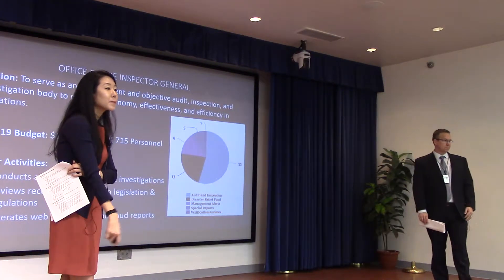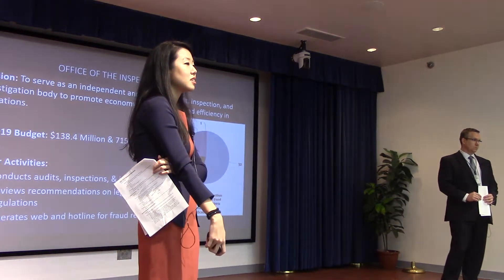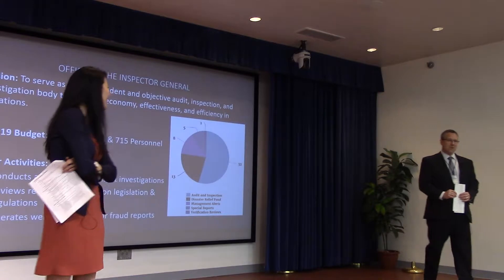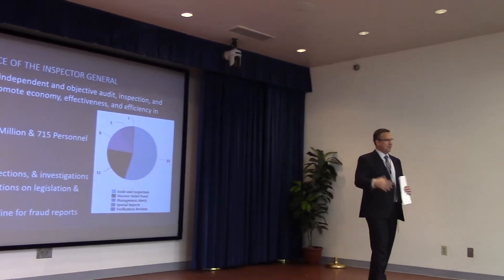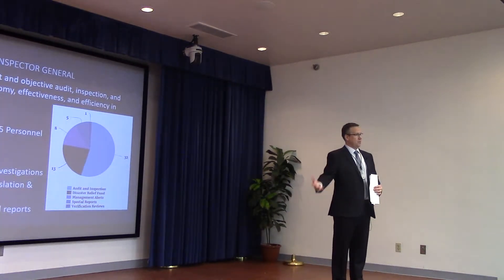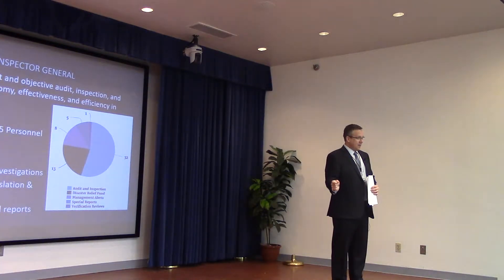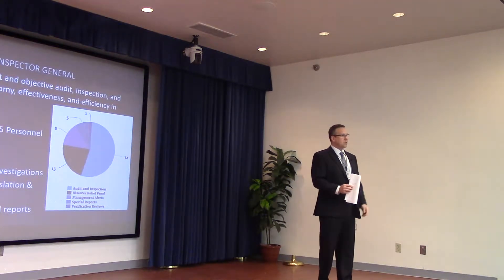Regarding the government shutdown: we are currently under a continuing resolution until the 7th of December. We'll see at that point whether we get an enacted budget for the rest of the year or just an extension of the CR. Regarding a shutdown or lapse in appropriation plan, OMB directs that process.